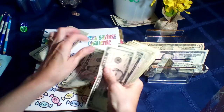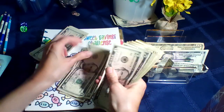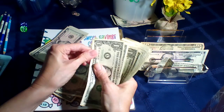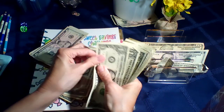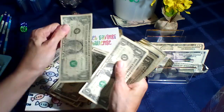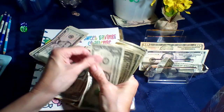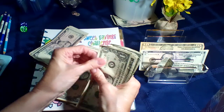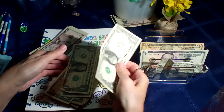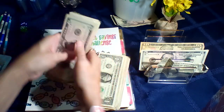Continuing the count: $105, $110, $115, $120, $125, $130, $135, $140, $145, $150, then $151, $152... counting the ones up through $180. I think I skipped one back there, so let me try it one more time to make sure.